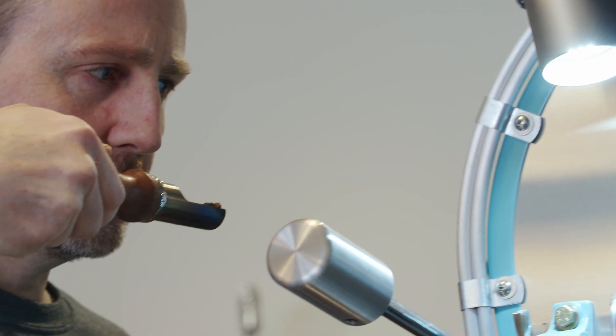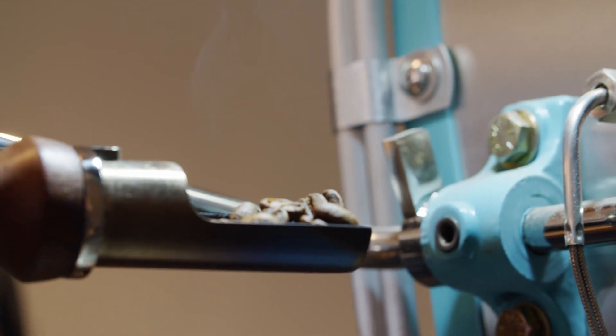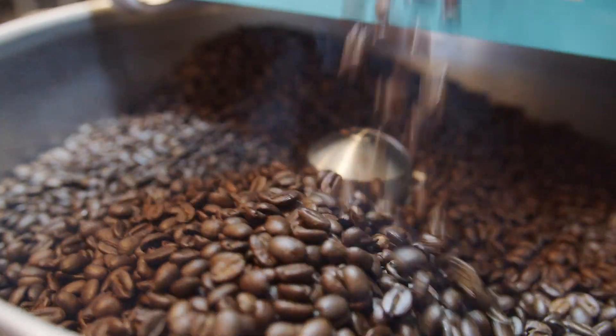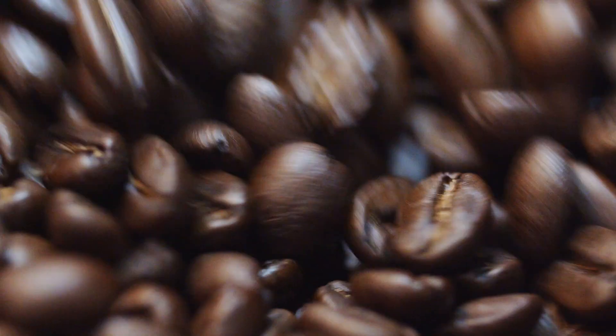We bring the green beans in from all over the world and develop a roast profile that perfectly suits that particular coffee. When you drop the beans out at just the right moment, seeing them perfectly roasted is truly amazing.